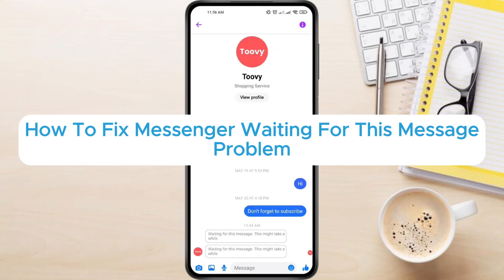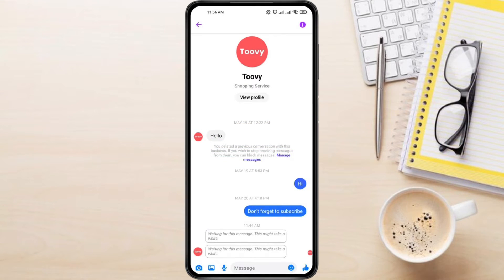How to fix Messenger waiting for this message problem. Hey everyone! In this video tutorial, we're showing you how to fix the Messenger waiting for this message problem. The message 'Waiting for this message. This might take a while.' in Facebook Messenger indicates a delay in receiving a message from someone.